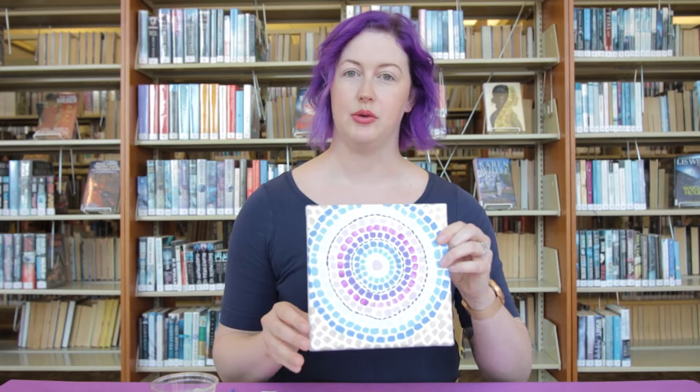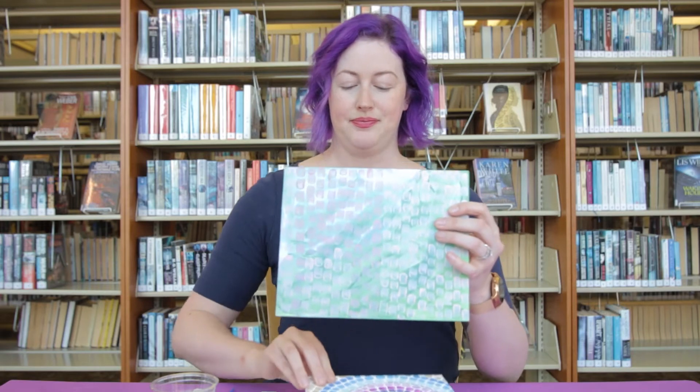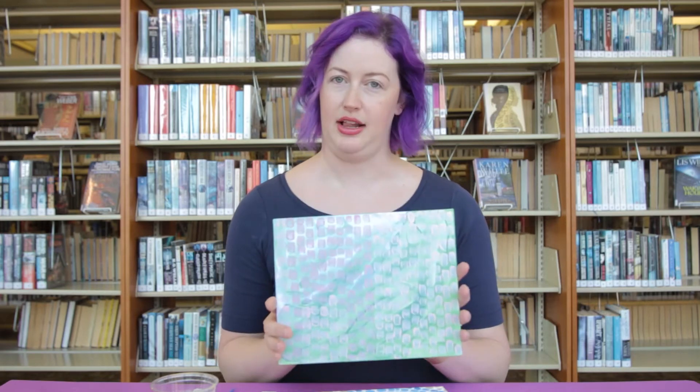Today we're talking about Alma Thomas. We're going to learn a little bit about the artist and then recreate some of her style of art. She did these gorgeous sort of mosaic pieces. She was known for these irregular rectangles, lots of color theory. So we're going to do two different pieces today as soon as we learn about Ms. Alma Thomas.